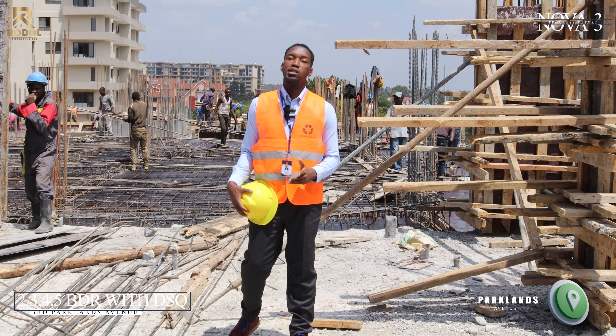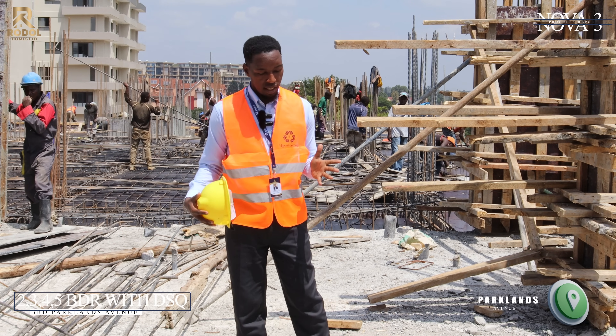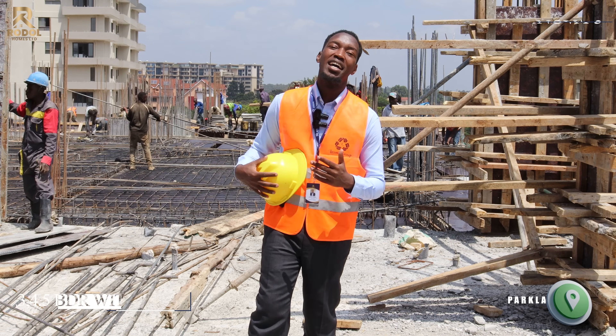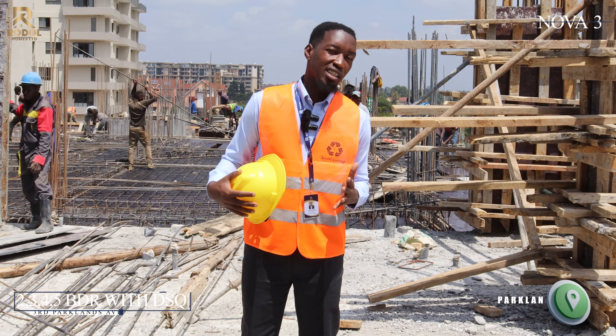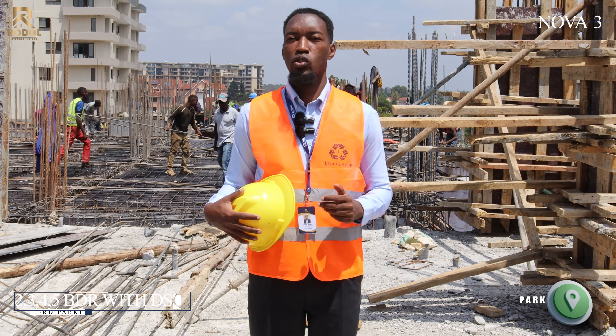Hello guys, welcome back to Rodo Homes Limited. Today I want to take you back to Nova 3. Nova 3 is one of our apartments right here in Third Parklands Avenue — a project that is really taking progress right now, and today I just want to give you a glimpse of what is happening here.